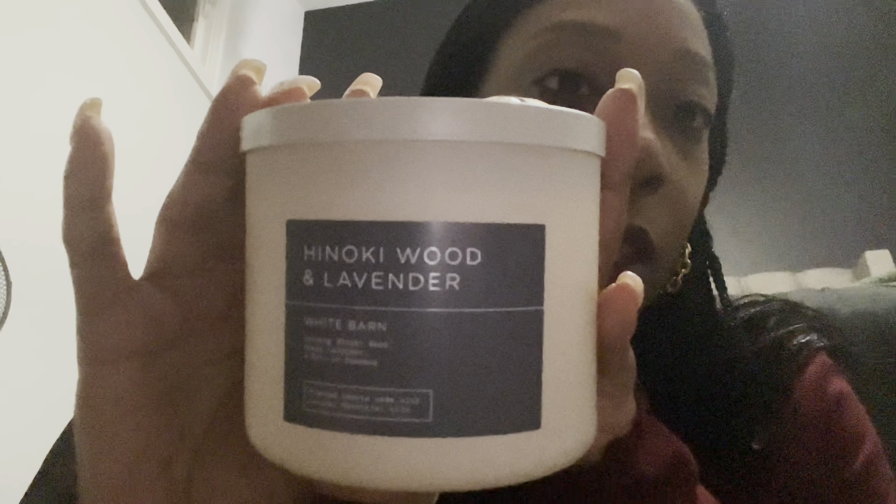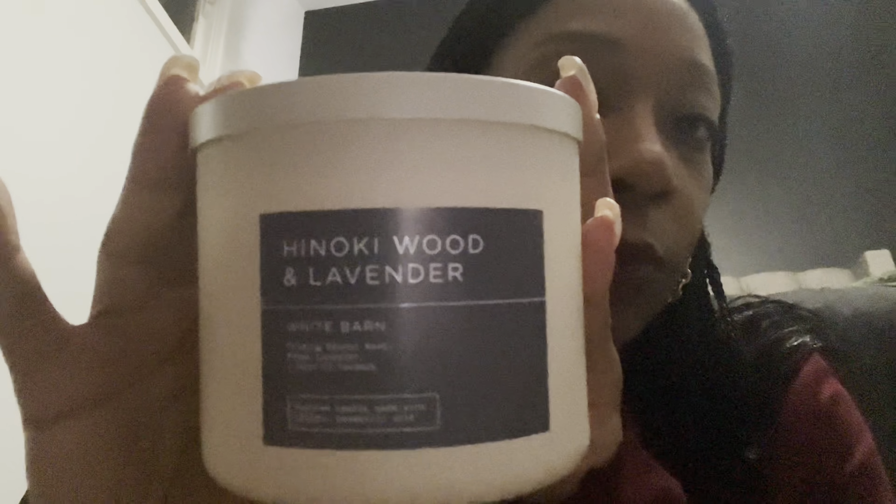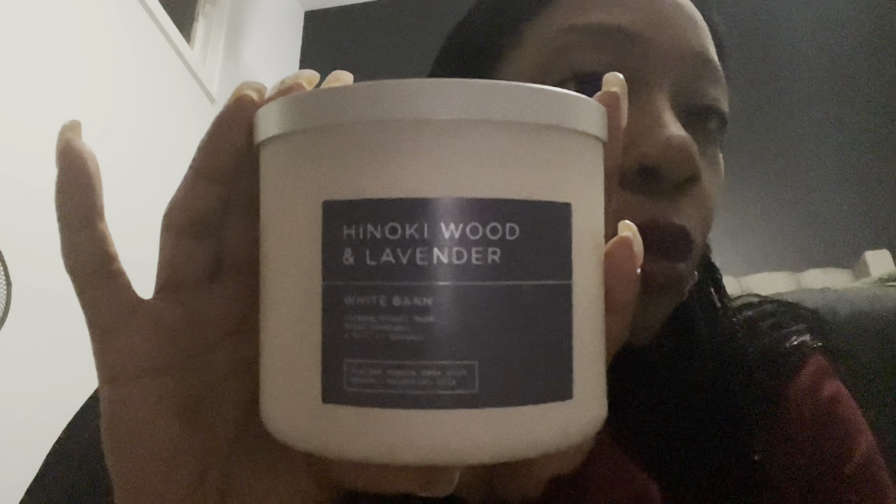Candle number two is one I have owned before and was excited to pick up again — I probably should have gotten two. This is Hinoki Wood and Lavender. It has hinoki wood, fresh lavender, and a hint of coconut. Oh my god, this one smells so good — so fresh and clean. I think this is a year-round scent. For someone who doesn't like gourmand or holiday christmasy scents, this candle would be a perfect substitute during the holiday season. It's beautiful for someone who prefers fresh, neutral scents.